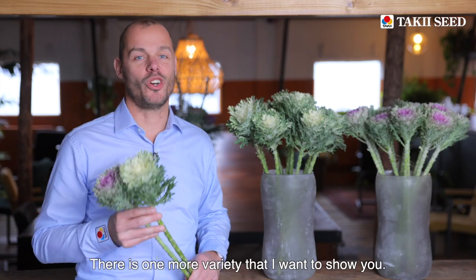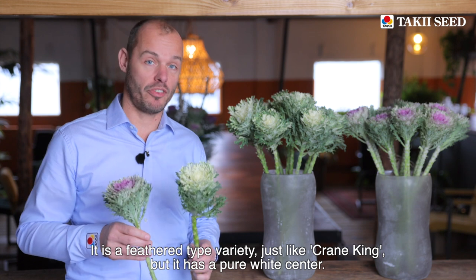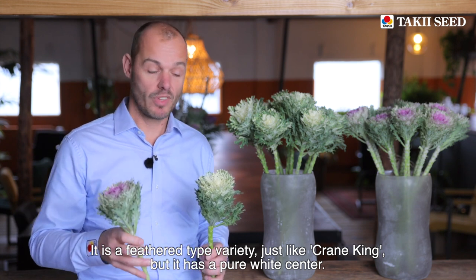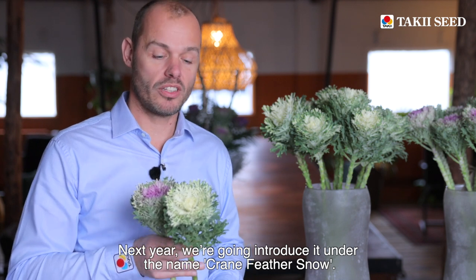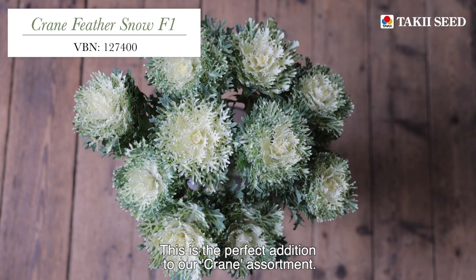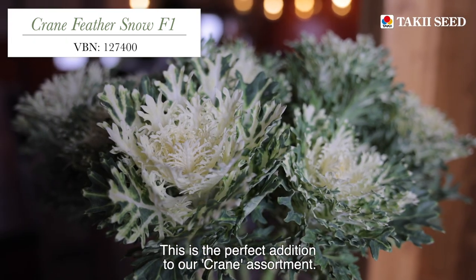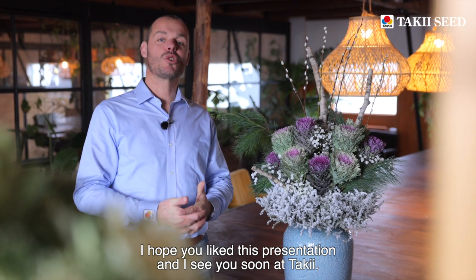There is one more variety I want to show you. It is the latest selection in our brassica flower breeding. It is a feathered type variety just like Crane King, but it has a pure white center. Next year we're going to introduce it under the name Crane Feather Snow. It is the perfect addition to our Crane assortment. I hope you liked this presentation and I'll see you soon at Taki.